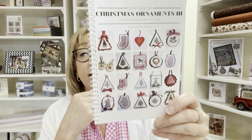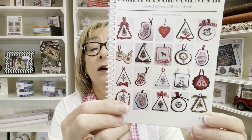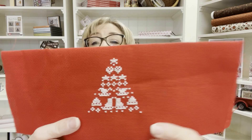I actually have a start and a finish this week. I've decided to pick one ornament a week from JBW Designs Christmas Ornaments — there's a book one, two, and three, and I'm doing one ornament a week from that series. This week I started and finished the Christmas tree — it's white on red Christmas red fabric, and it came out really nice. I still need to find finishing fabric so all the ornaments in the series have the same backing.